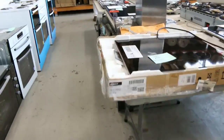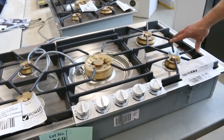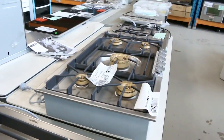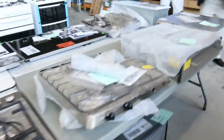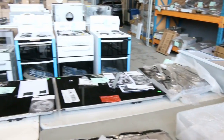There's a Neff induction here, and then a couple of 900mm Gaggenau cooktops — these are $5,000 in the shop, so I reckon bidding will start somewhere around the $1,000 mark. And there are a couple of Gaggenau warming drawers and also a Bosch warming drawer. Heaps of really nice cooking appliances.